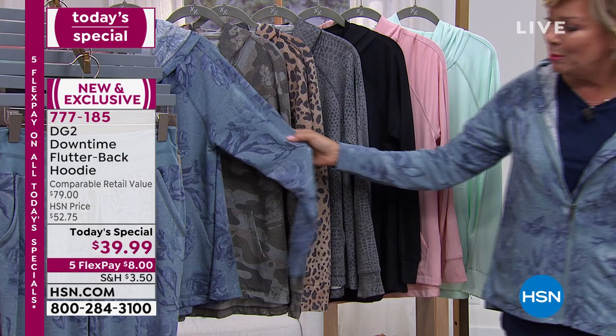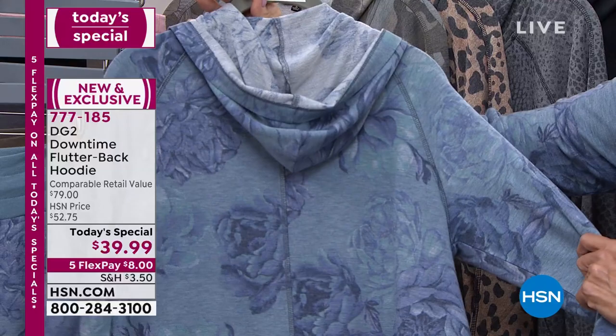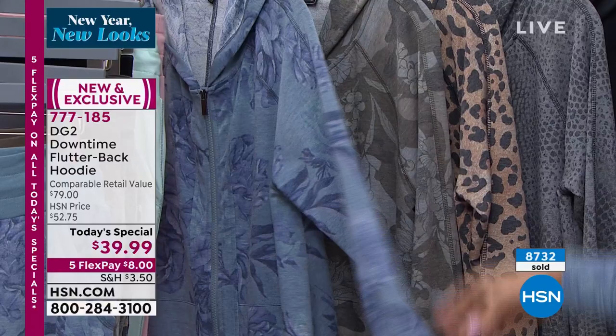The blue floral is absolutely the number one fastest seller. It is the most popular since we launched at midnight and well over 8,000 have been spoken for already. If you are looking, get it while you can. We have them in extra small through 5X. We're actually closer to 9,000 already at this hour.